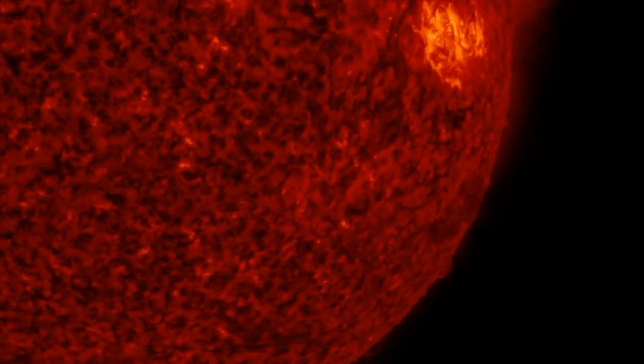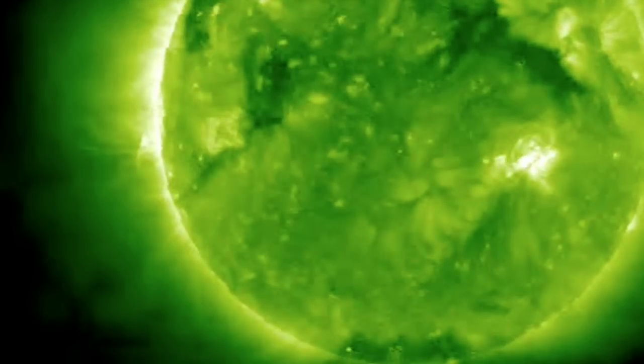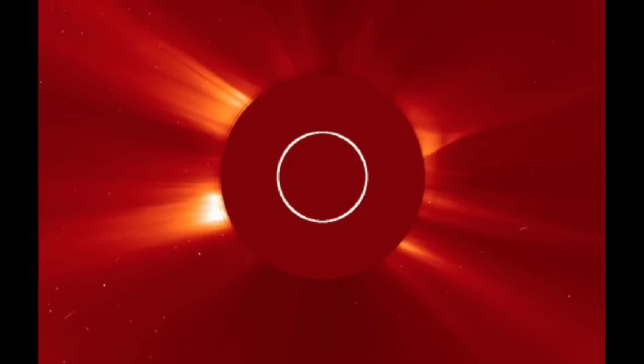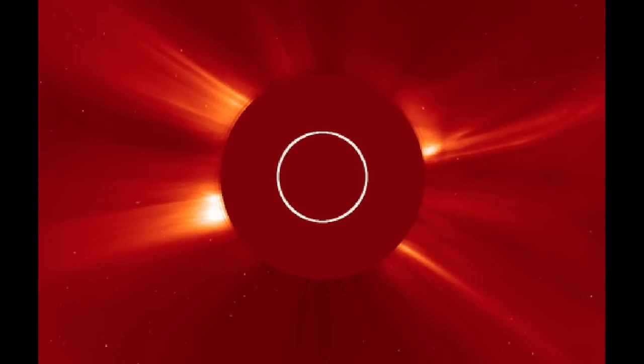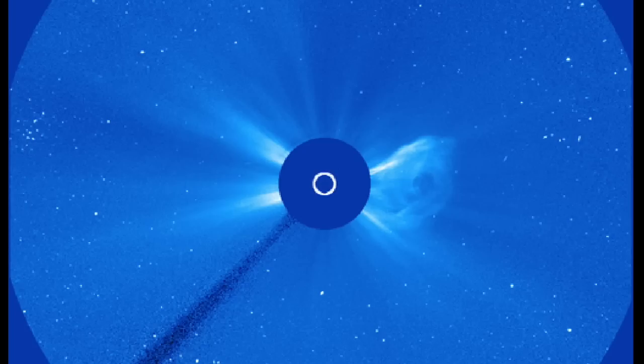A look from Stereo A from behind the sun shows a small flare destabilizing the region just out of view, with the eruption coming off the side. Just for the sake of seeing it — big CME on coronagraphs — this one will miss us too. The Earth-facing region stayed quiet.